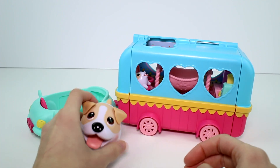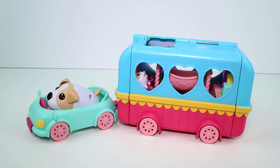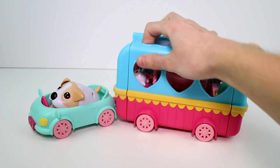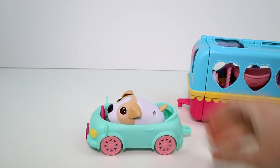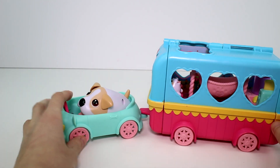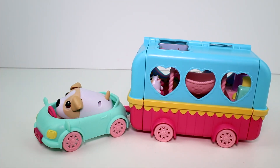You guys will have to let me know what you think of this set. I think this is the best Chubby Puppies set so far, honestly, because I just love the camper and I love the car. She could even ride the car without the camper if she wanted to. Anyway, let me know what you think. Make sure you give this video a thumbs up and don't forget to subscribe — and I will see you guys next time. Bye!